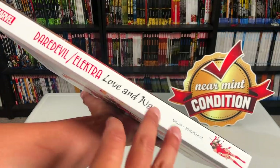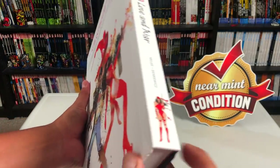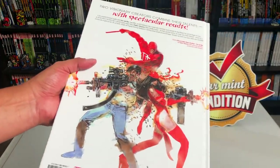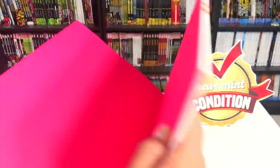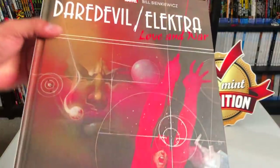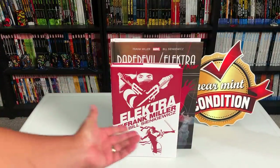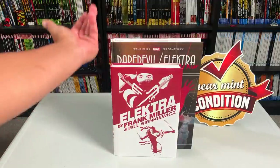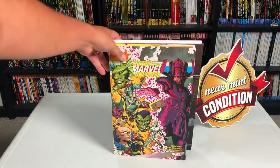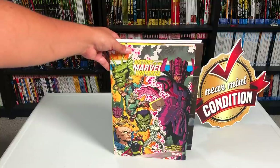This is Daredevil Electra Love and War, although it primarily focuses on Electra, and I'll talk about why here in a second. Here's the back cover — it does not have a dust jacket. I'll compare it to the size of an omnibus here in a second, and it retails for $39.99. Here it is compared to the Electra omnibus by Frank Miller and Bill Sienkiewicz, and also compared to the History of the Marvel Universe Gallery Edition. As you can tell, it's longer, and it is a hardcover.